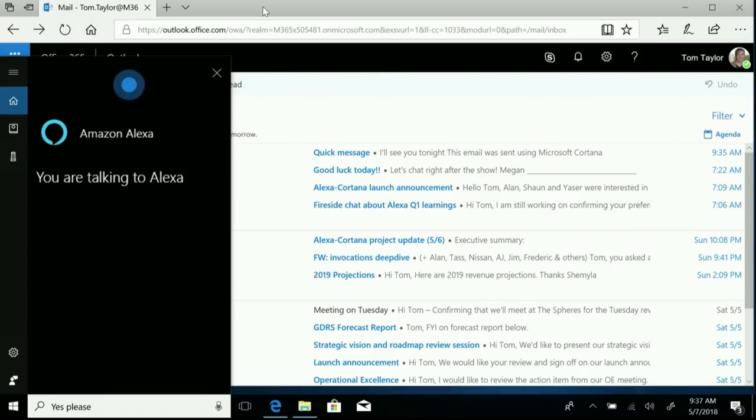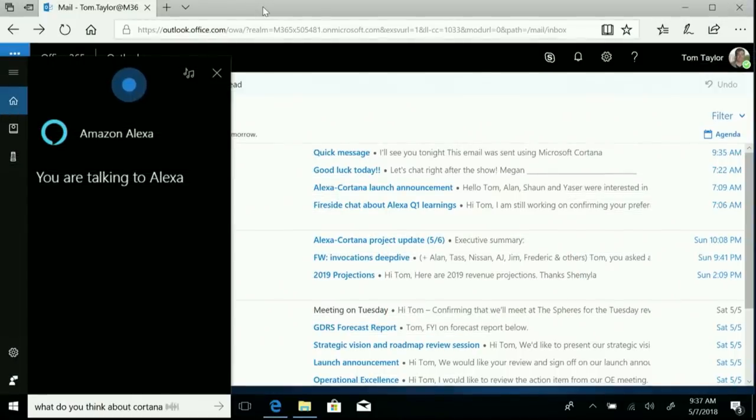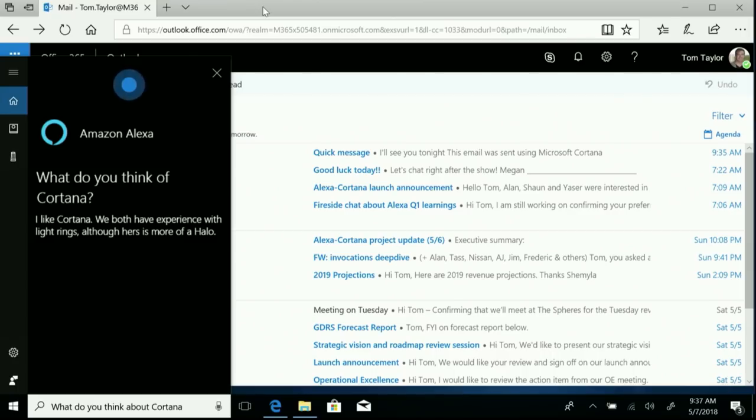Would you like to continue? Yes. Your Uber driver Sarah is arriving — look for a Toyota Camry. Turn off the lights, please. What else can I help you with? What do you think about Cortana? I like Cortana — we both have experience with light rings, although hers is more of a halo.